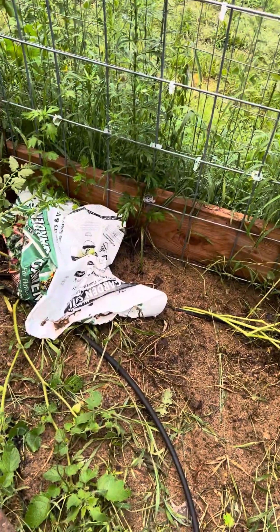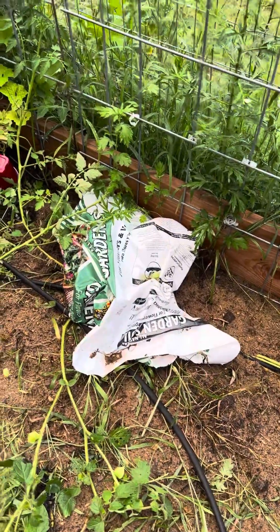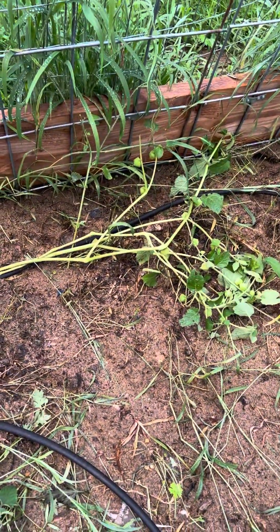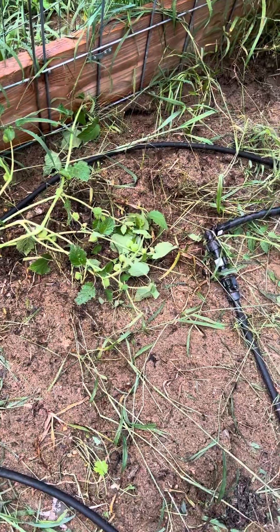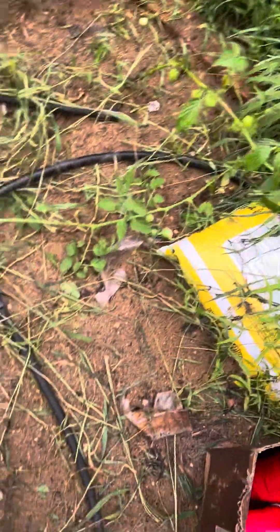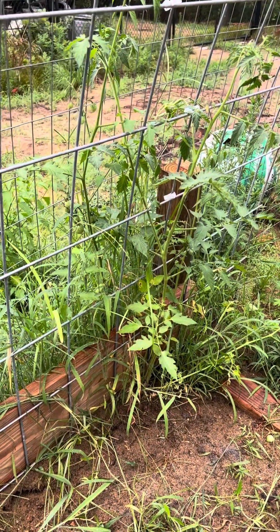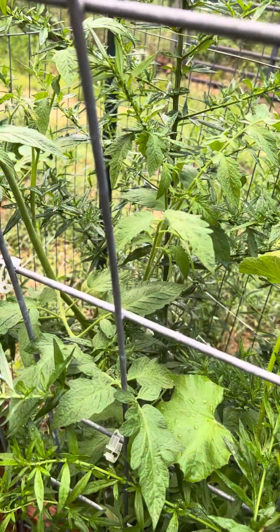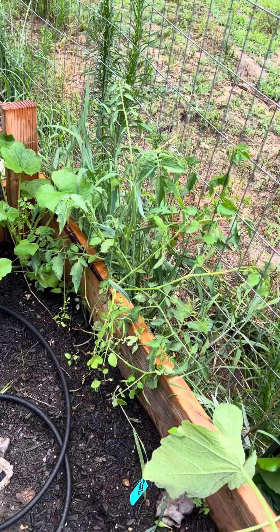This area is supposed to be getting stone like the rest of the garden, but I have so many volunteers in here that it's kind of hard. We found what looks like a ground cherry — or maybe a tomatillo — and there's a second one. It was all under those weeds. There are volunteer tomatoes too, one right in the middle and another one.